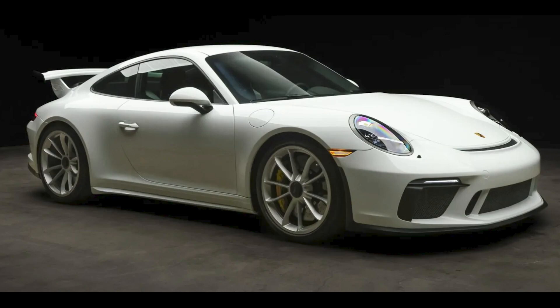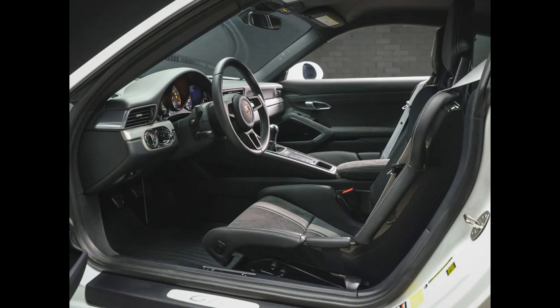A white 3,300-mile 2018 911 GT3, presented by a great seller, sold for $197,000. Acquired here one year and 200 miles ago for $187,000 — this was well sold.